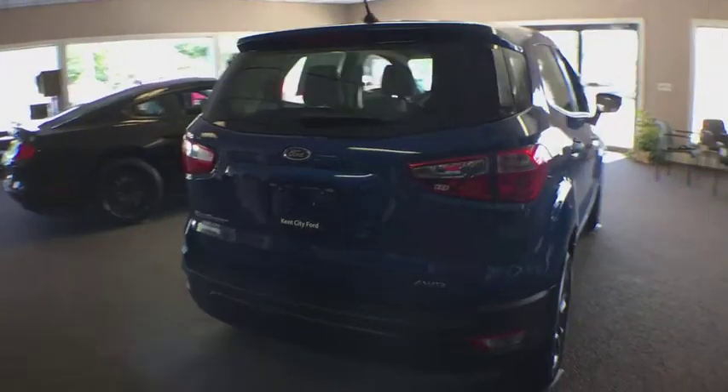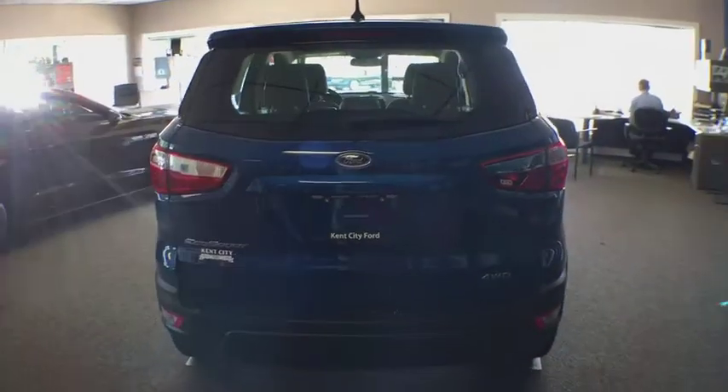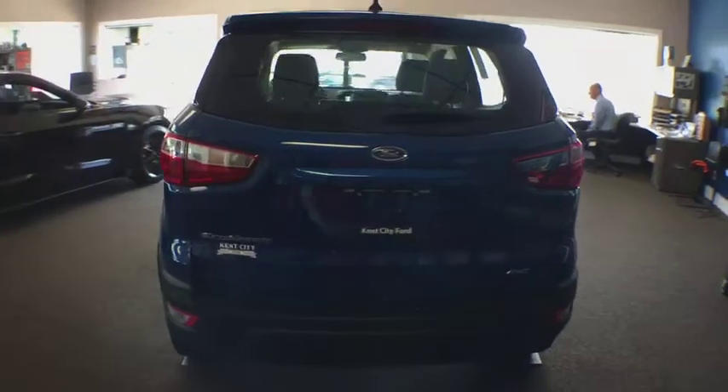Traction control, keyless entry, stability control, anti-lock braking system, steering wheel audio controls, backup camera, Bluetooth, power steering, adjustable steering wheel.